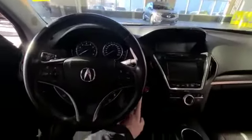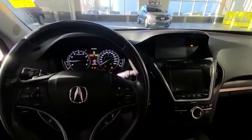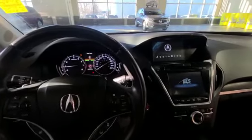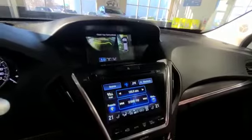Taking it inside the vehicle here now, as you can see — very clean. Only 45,000 kilometers here on this guy, not a lot at all for almost four years. You have the navigation and 360 camera.